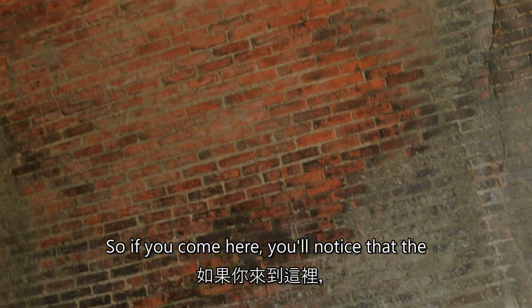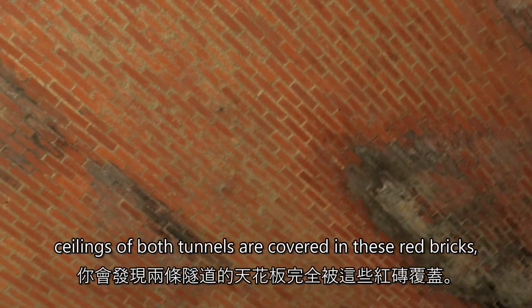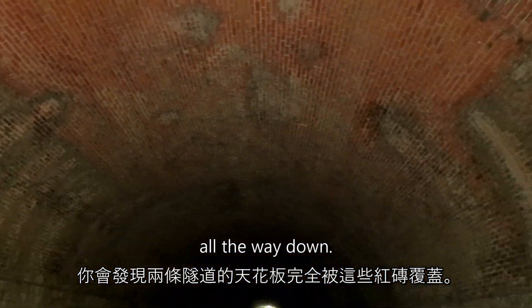If you come here you'll notice that the ceilings of both tunnels are covered in these red bricks all the way down.